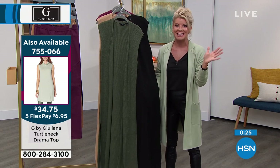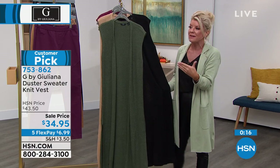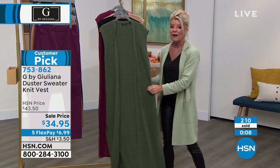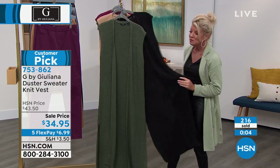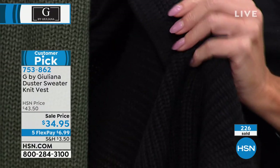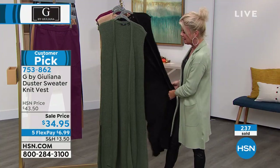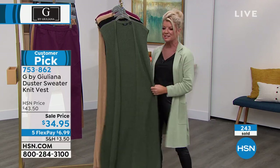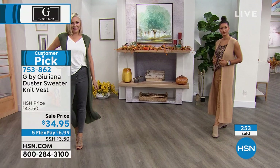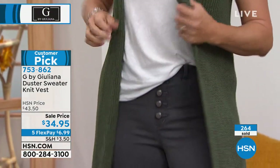The turtleneck looks dynamite underneath this duster vest — fabulous under the best value of the day too. Final minute — extremely popular. When you say 'a beautiful knit,' it reminds me of someone actually knitting this for you by hand — that's how soft it is. The texture is something you'd expect in a scarf, but it's this dramatic wonderful topper that gives you that extra confidence. Berry and camel are final call. Must-have, the black under $7 with flex pay. Item 753-862.